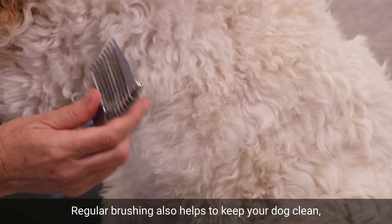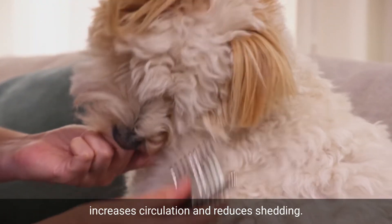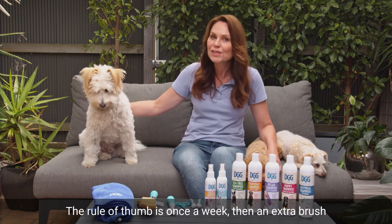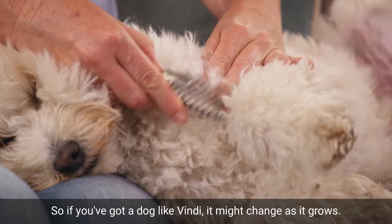Regular brushing also helps to keep your dog clean, distributes oils through the coat, prevents matting, increases circulation, and reduces shedding. The rule of thumb is once a week, then an extra brush for every centimetre of their hair per week. So if you've got a dog like Vindi, it might change as it grows.